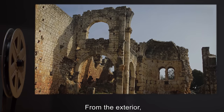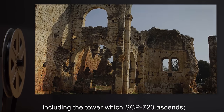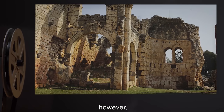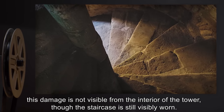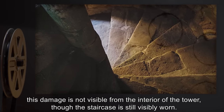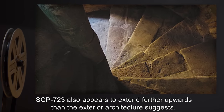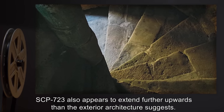From the exterior, the site appears to be in a state of disrepair, including the tower which SCP-723 ascends. However, this damage is not visible from the interior of the tower, though the staircase is still visibly worn. SCP-723 also appears to extend further upwards than the exterior architecture suggests.